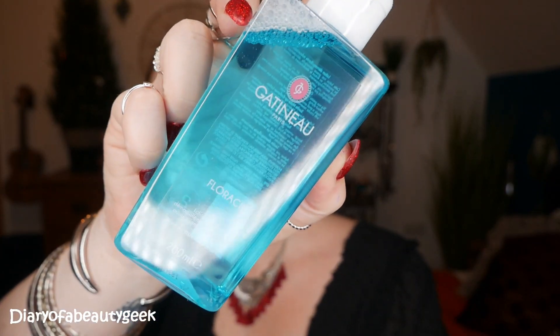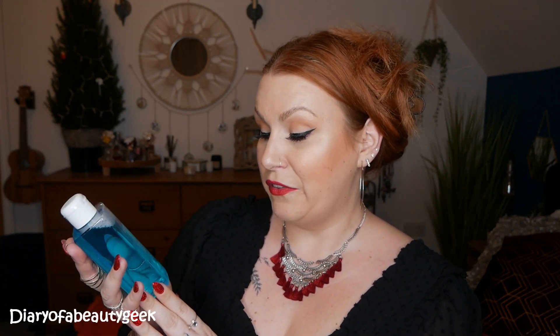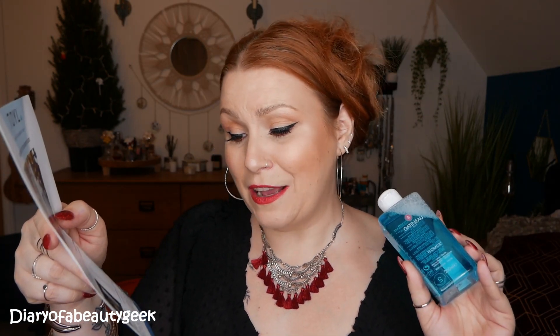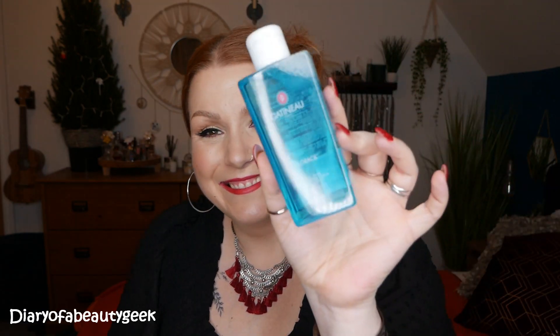This is my first box — they've said they're going to send me a January box which I'm really grateful for, so maybe I'll be more familiar next time. Next, we've got a Gentle Eye Makeup Remover by Gatineur — it's a gorgeous brand. I've got a cleanser of theirs in my bathroom and it's so nice and creamy. This is the Floracel Gentle Eye Makeup Remover, 200ml. This non-greasy lotion gently removes makeup from the eye area without drying. Apply a small amount on a cotton pad and remove eye makeup with circular movements on closed eyes. The recommended retail price is £22.